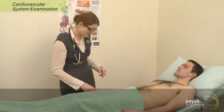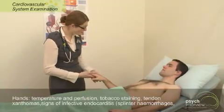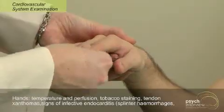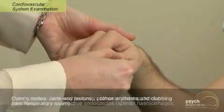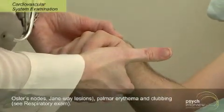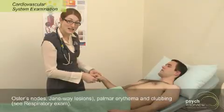Moving on, I'm going to start having a little look at his hands. The first thing I notice when I pick them up is the temperature. He feels nice and warm, so he's got probably good peripheral perfusion. But let's just check by doing his capillary refill. And that's excellent. What I'm looking for again is any signs of nicotine staining here.